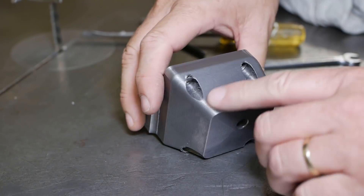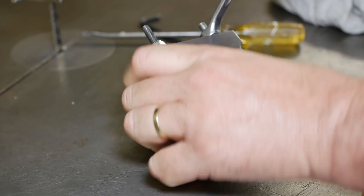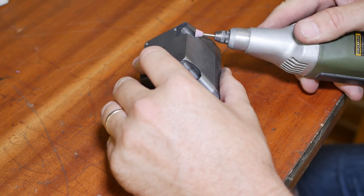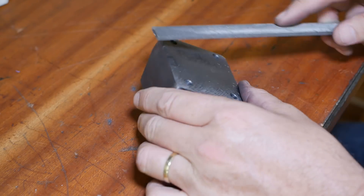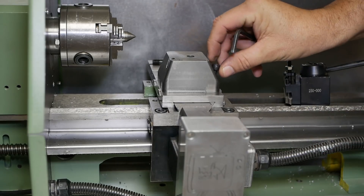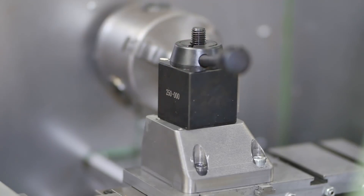You might be wondering why I used such very light, weenie toolpaths — but I could only mount the block to the old riser block with two M6 screws, which are about quarter inch, so I figured I'd take it lightly. We know where this old riser block is going — I'm going to turn it in. Well, I think this is a good place to stop for this episode.